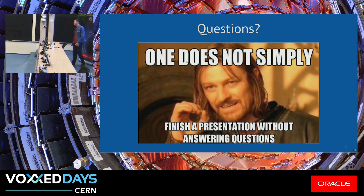Without further ado, if you have any questions — and even if I cannot answer right now because of time constraints, I will be around. So if you want to have a quick chat, just come find me. Thank you very much.